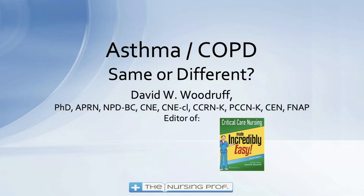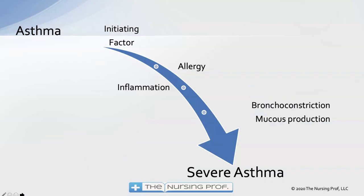Hello and welcome to 'Asthma, COPD: Same or Different.' My name is David Woodruff. I am the editor of Critical Care Nursing Made Incredibly Easy. Hopefully I can make this incredibly easy for you too. Let's talk about asthma and COPD, starting off with asthma.